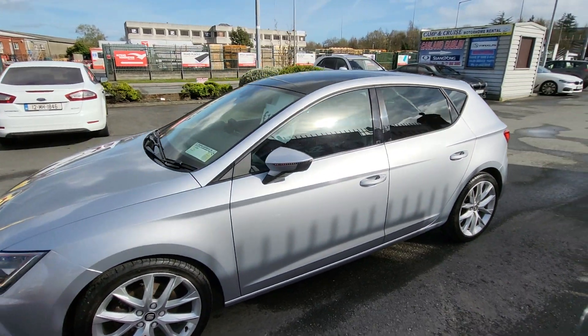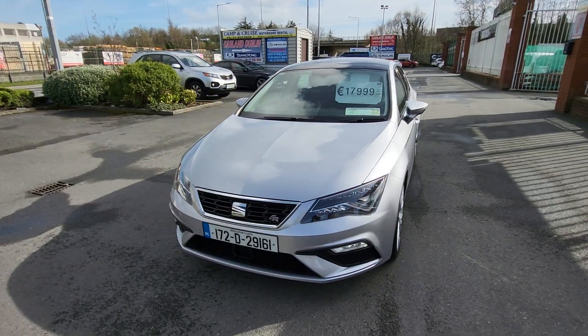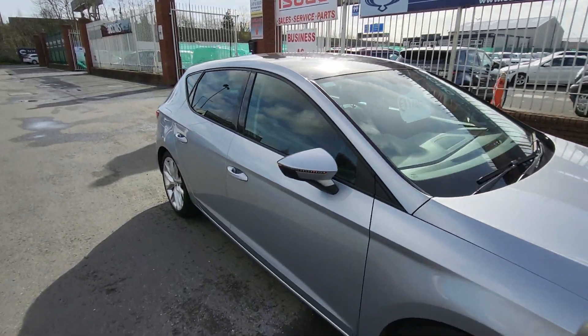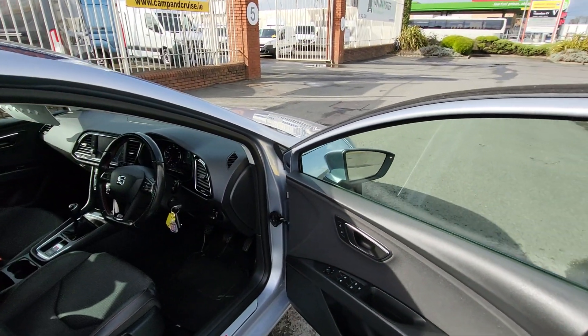It's taxed till the end of April. It's here for 18,000 euro — finance is available, we have 8.95% APR. It has front fog LED lights. Let's have a quick look inside — really nice.